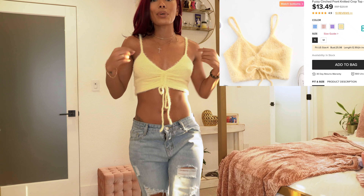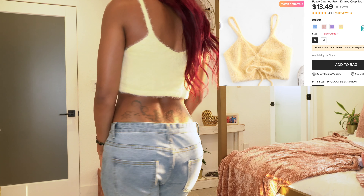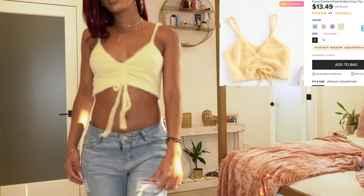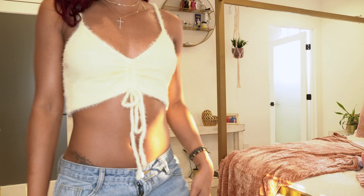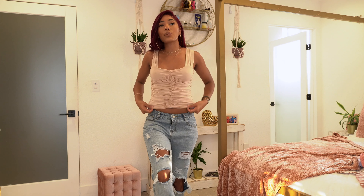The next top is this really cute yellow fuzzy one — it reminds me of a little chick! It's super soft and I really love it. It has tons of stretch, fits really well, and it's definitely fuzzy, even if it's hard to see on camera.